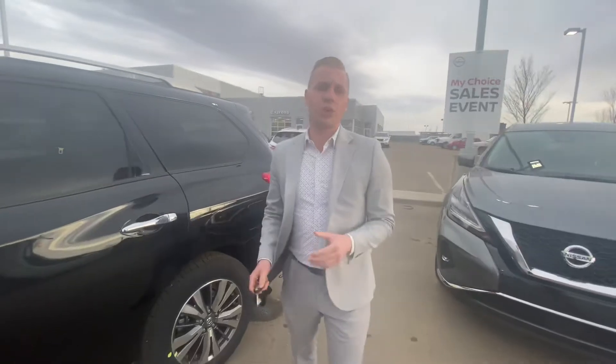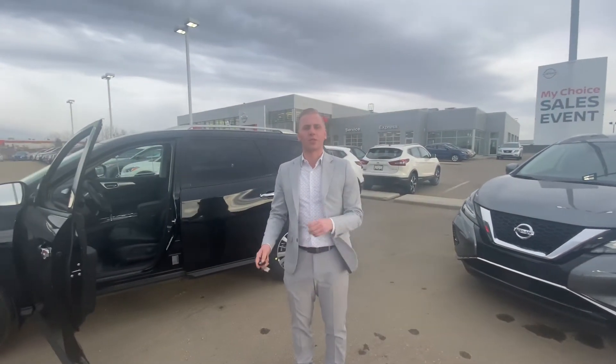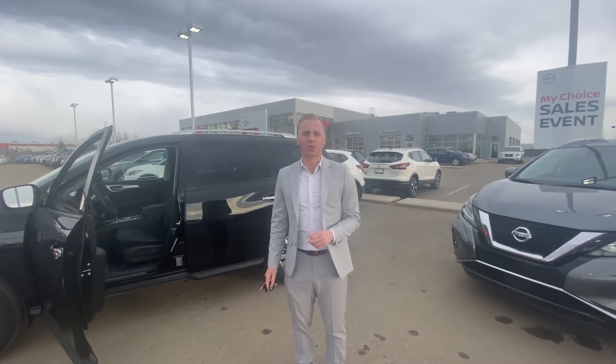Either way, I would love to show you one of these vehicles in person. Let me know when works best for you to stop by — give me a call at 780-769-0060. Thanks so much.